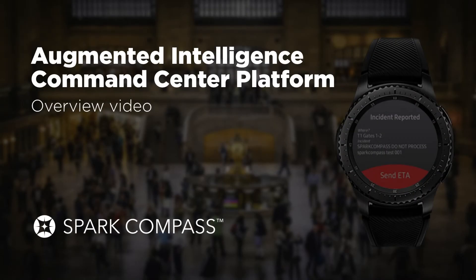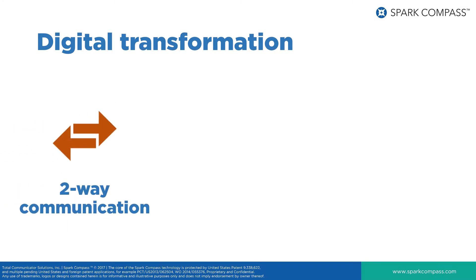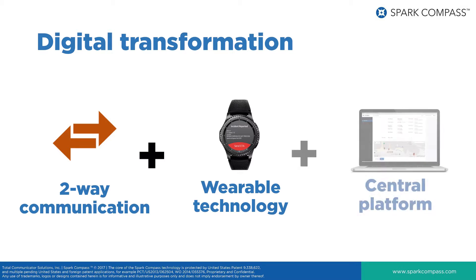Welcome to this overview of the Spark Compass Augmented Intelligence Command Center platform. This solution drives a digital transformation of security management duties, enabling two-way communication with field operatives using wearable technology — in this case a smartwatch — as well as real-time location tracking managed in a web-based central platform supporting traditional camera and radio-based solutions.